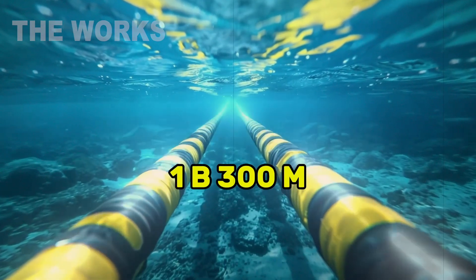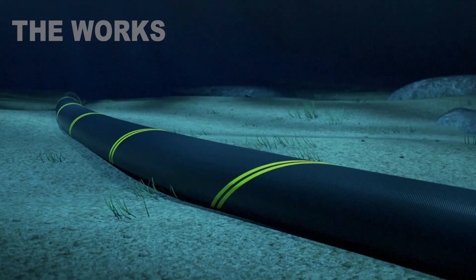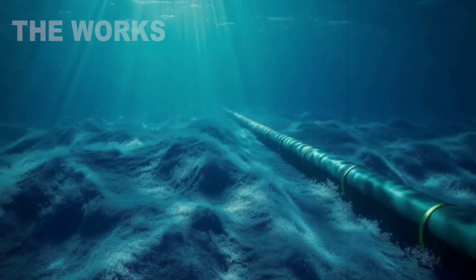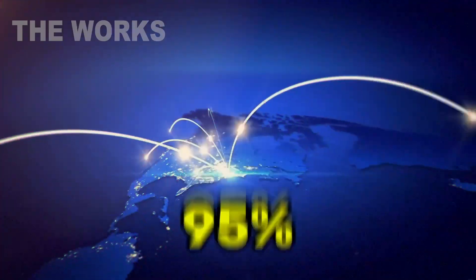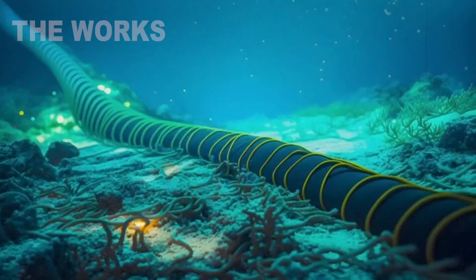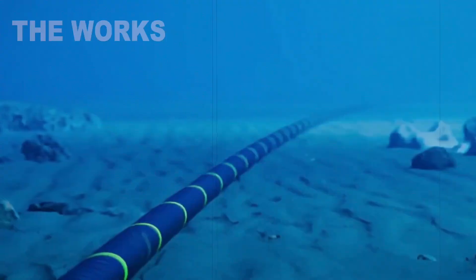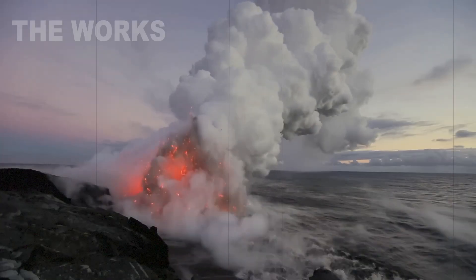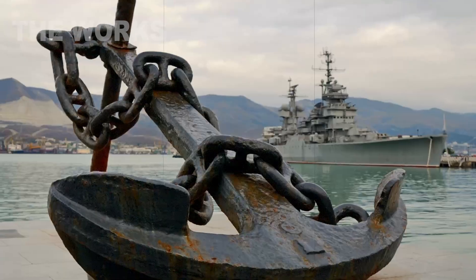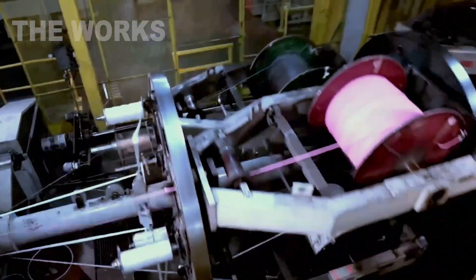One billion three hundred million meters of submarine internet cables have already been laid on the ocean floors, and every year this length grows. Over 95% of all intercontinental internet traffic passes through them every day. Stretched through the depths, they cross volcanic ridges, encounter sharks, ships, and even geopolitics. How are these gigantic infrastructures created? Who designs the routes? How are they laid on the seabed at depths of over 26,000 feet? And what happens when a cable is damaged?